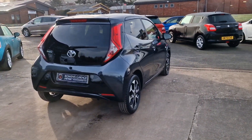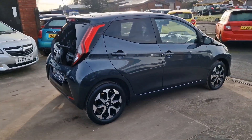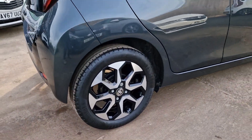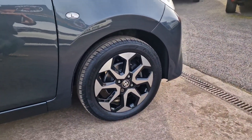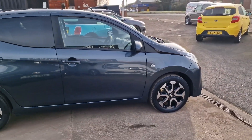Five speed manual gearbox. Road tax is £165 a year as with all cars of this age. Toyota say you're looking at over 55 miles to the gallon on a combined run. Cheap insurance group as well — so cheap to run, cheap to insure.